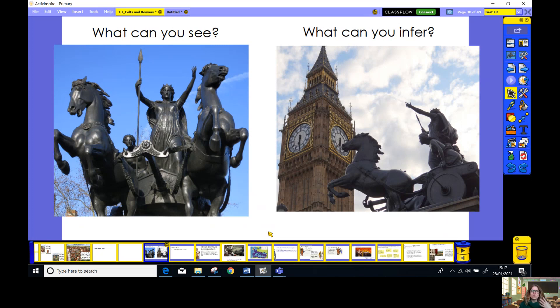Now this person here is obviously an incredibly brave person. It's a woman — you might have noticed — and behind her are two other women. There's one there and there's one there. This woman is on what looks like a chariot being pulled by two horses. You'll also notice that this woman has a spear in her hand. And you might also notice in this picture that it's very close to this big clock tower — Big Ben. I can also see on her head that she's got a crown.